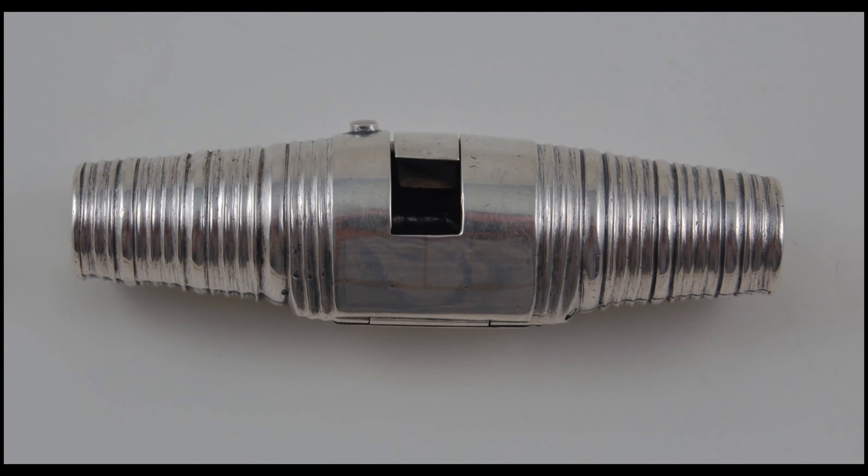Once folded up, it would slip into one's pocket until a bottle of wine needed opening. The perfect accessory for the well-to-do gentlemen of the 18th century.